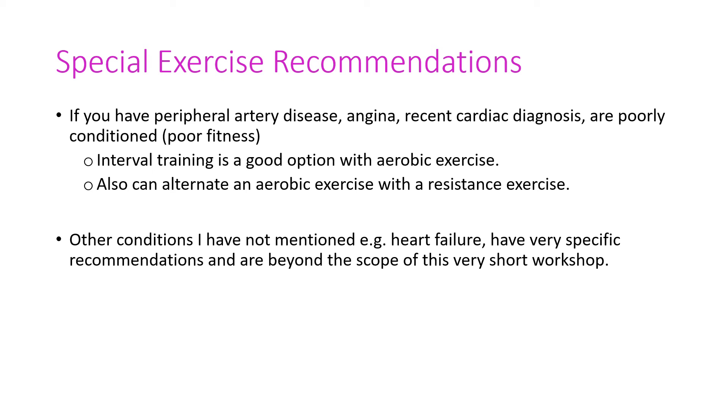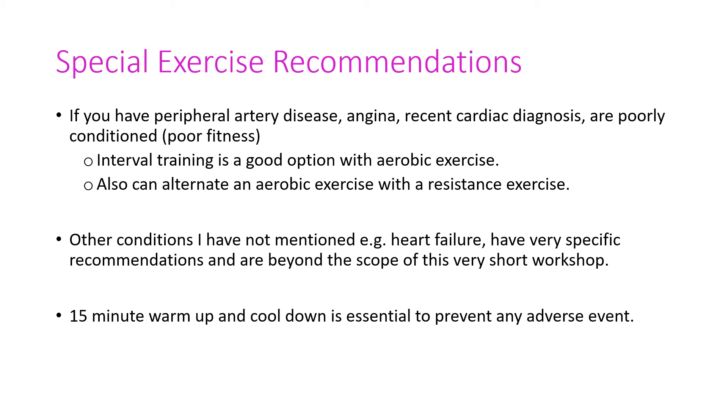There are many cardiac conditions not covered here, such as heart failure with its different grades, which have very specific exercise recommendations and would need one-to-one consideration. The warm-up and cool-down are essential. We do a full 15-minute warm-up, starting slowly and building up intensity, allowing heart rate and blood pressure to adjust from rest to exercise. If you do that slowly, you'll have a very safe training session with very low risk of an adverse event. Skipping your warm-up is very stressful on your cardiovascular system and increases the likelihood of an adverse event.